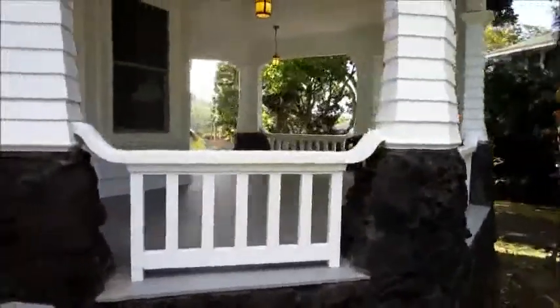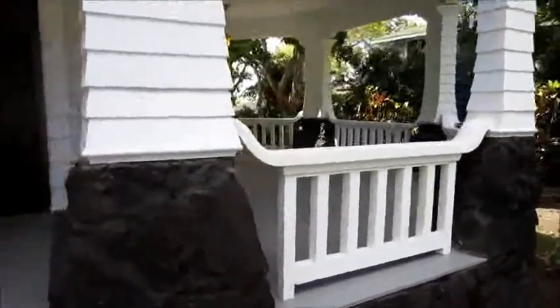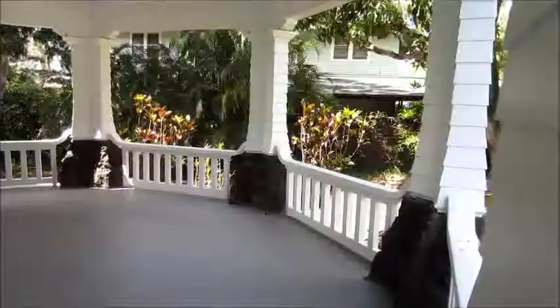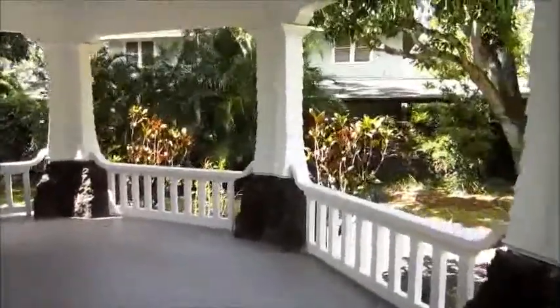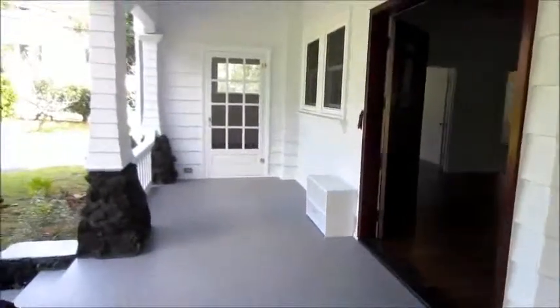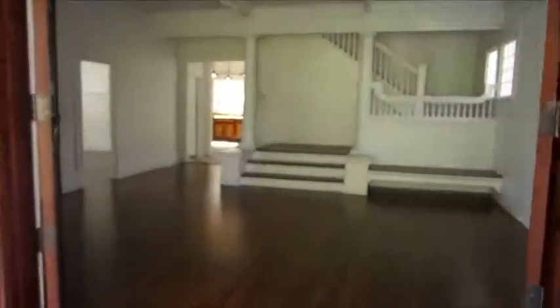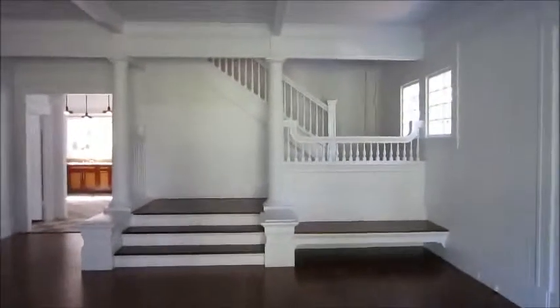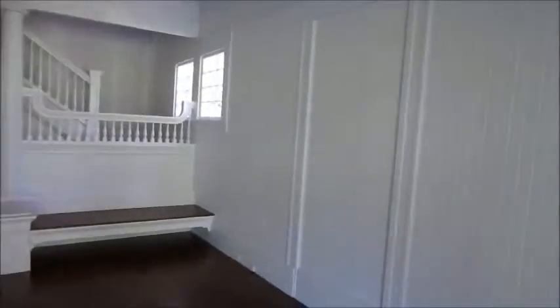This is the old style porch. Here's the porch — another view of the porch. Let's go into this home. The commanding staircase, the high ceilings, the beautiful wood floors.